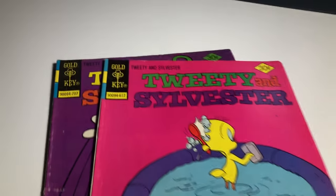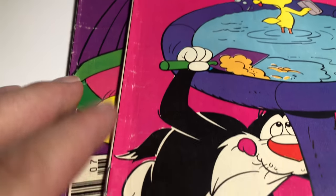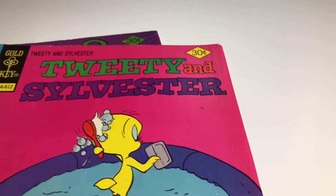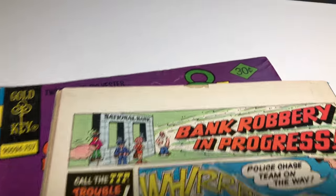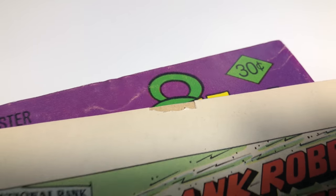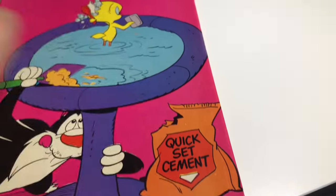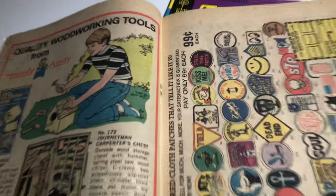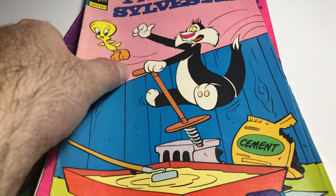Then we have number 64. A little bit of dings, a little bit of fold, but sharp cover color-wise. There's a little missing piece. The pages are a little bit better and staples are intact. With the missing piece, probably about a VG minus.